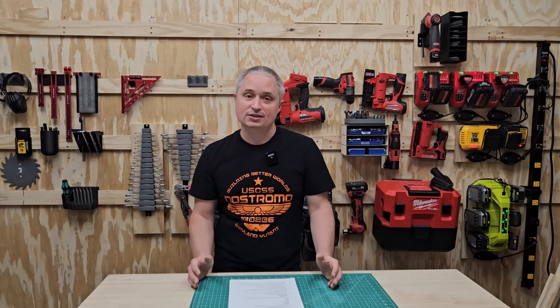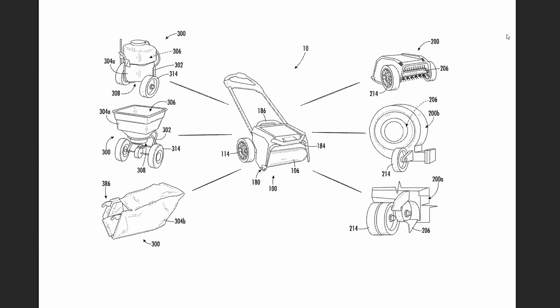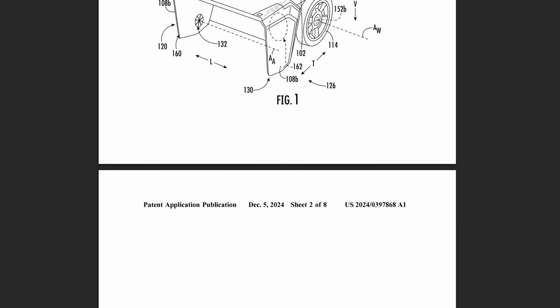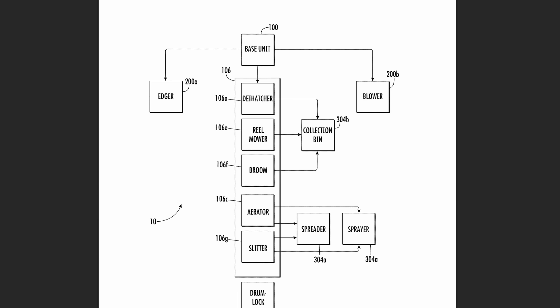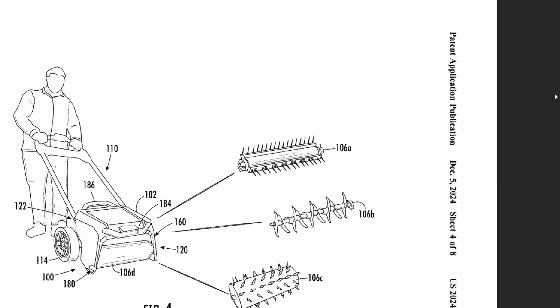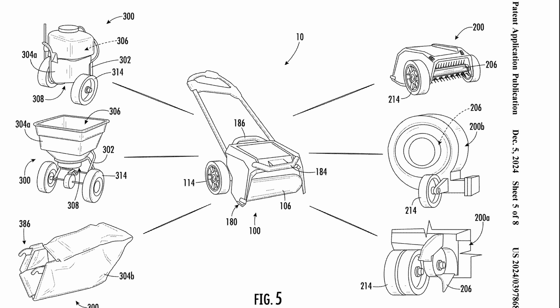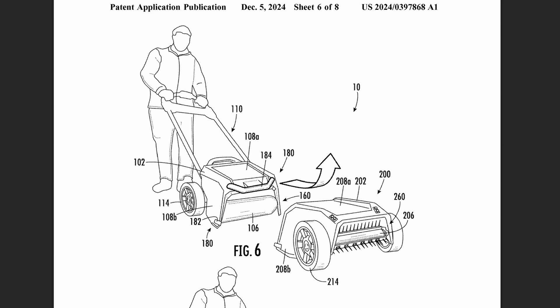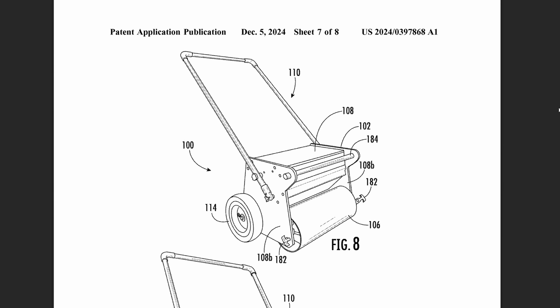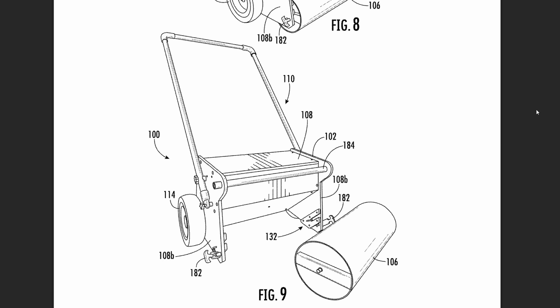Going beyond the quick-lock system, Milwaukee has a patent for a larger modular outdoor power equipment system with a handle and wheels and a bunch of different attachments - including a seed broadcaster, dethatcher, walk-behind blower, sprayer, reel mower, slitter, edger, aerator, and broom. This patent covers a lot of different concepts and I'm interested to see what Milwaukee does with this idea. It doesn't mention M18 or MX Fuel - depending on whether Milwaukee primarily wants to target commercial or homeowner use will determine which direction they go.